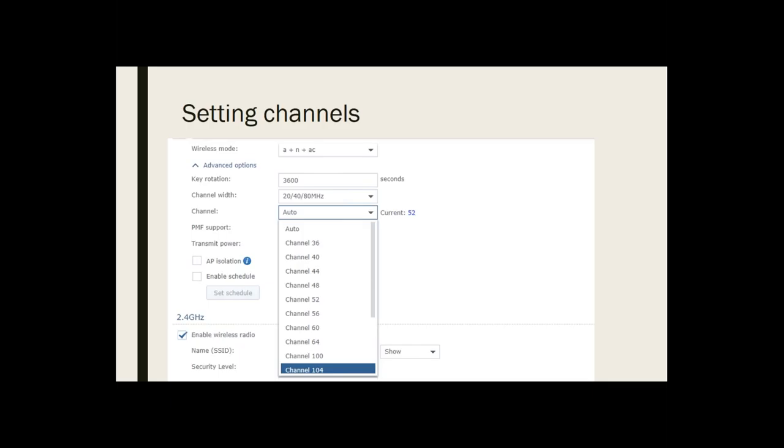Within the 5 gigahertz realm there are numerous separate channels. If you want to set separate channels manually, go out of auto and look at which options you want. Make sure to leave 'enable wireless radio' checked — that's what allows people to get on the wireless. For 2.4 gigahertz, there are only three non-overlapping channels: 1, 6, and 11. Choose one of those — using overlapping channels is generally not good because you're infringing on somebody else's bandwidth.